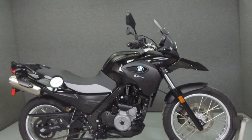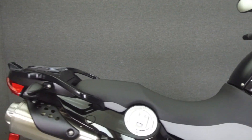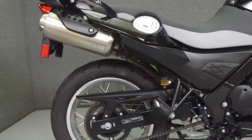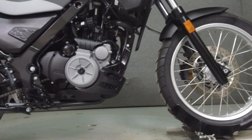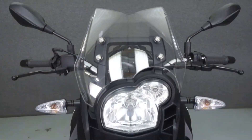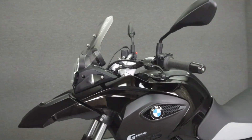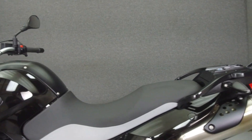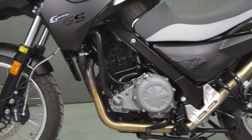Hey everyone, this is Keegan from National Powersports. Today we're going to take a look at this 2015 BMW G650GS with 949 miles. Powered by a 652cc single-cylinder engine with a 5-speed transmission. The G650GS puts out 50hp at 6,500rpm and 44ft-lbs of torque at 4,800rpm.